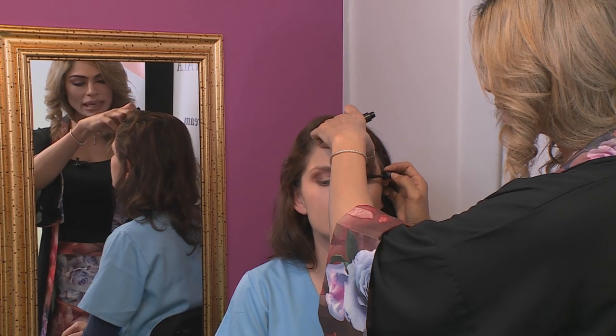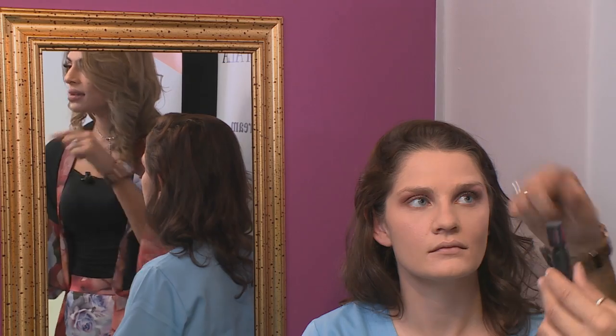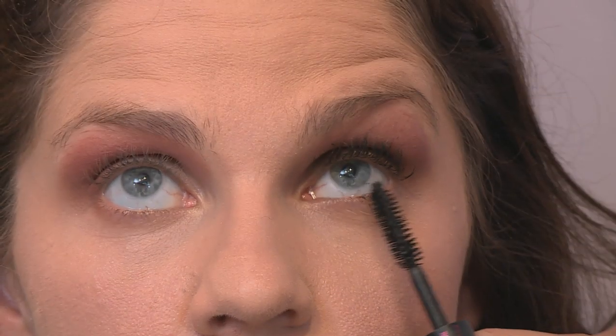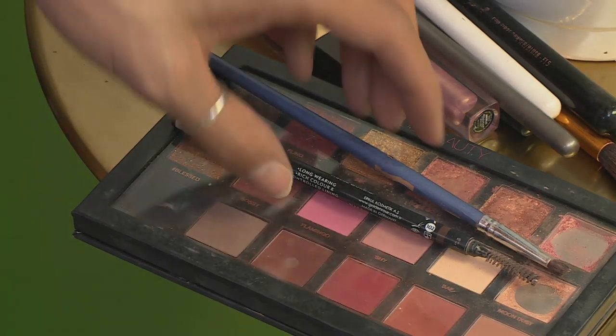Nadia, do you have any special tips on how to apply mascara? With mascara application, everyone pumps the bottle. Don't pump the bottle because what you're actually doing is you're allowing air into your bottle, and that's how your mascara ends up getting drier faster. Just wiggle your brush a little so that you get all the tiny little lashes that are close to the corner, and that's done.